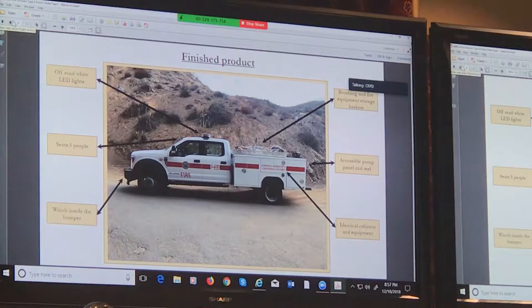The F-550s have light bars with some wonderful off-road lights — you can see them miles away. They really helped with driving on the dirt roads at night. You can see five-person seating, heavy-duty winch, and baskets on top for carrying brushing gear.